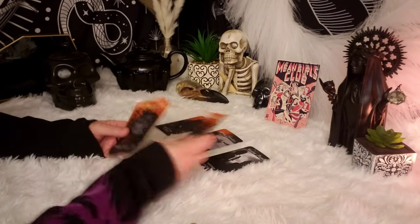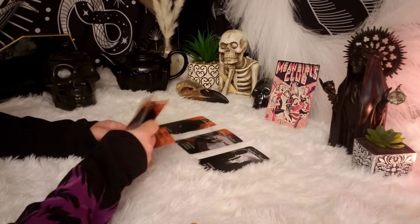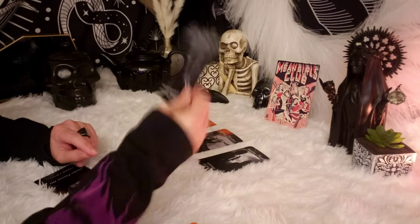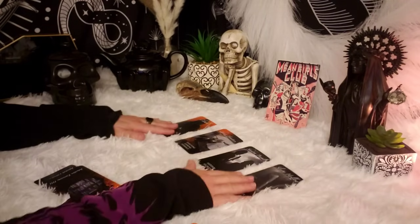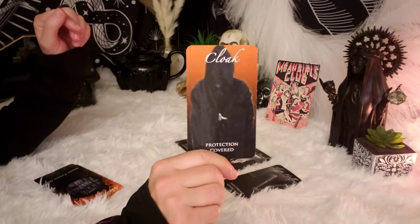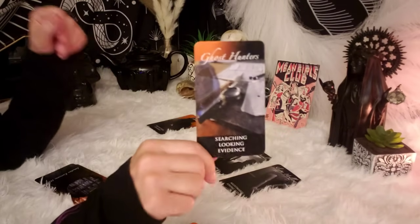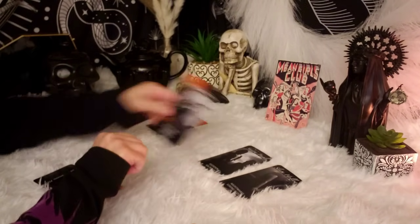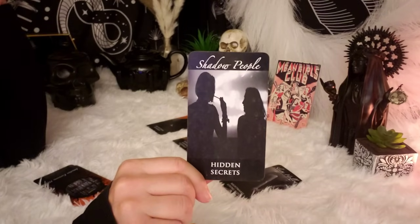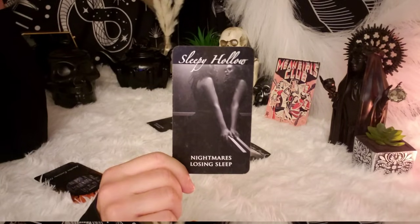Which card is group four? This one. And we have Sleepy Hollow — nightmares, losing sleep. Okay, so these are the groups. We have group one, group two, group three, and group four.